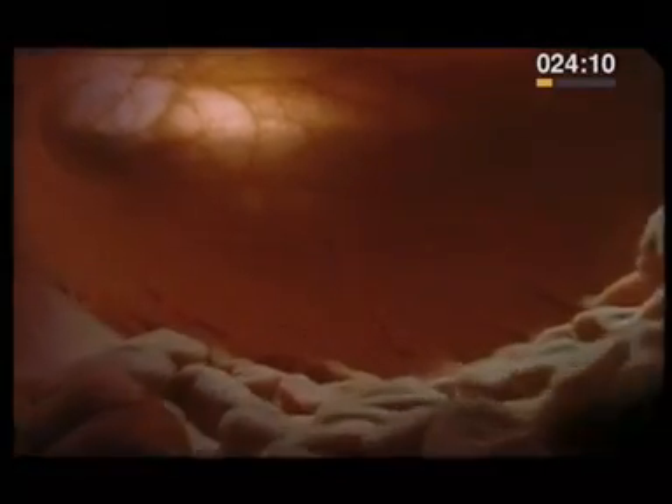Next stop, the stomach. It works rather like a biological liquidiser. The lining is covered in delicate folds, which allow it to expand with each mouthful you swallow. Inside, a mixture of enzymes and hydrochloric acid start to digest your food. It churns away for about four hours, and then it passes into the intestine.